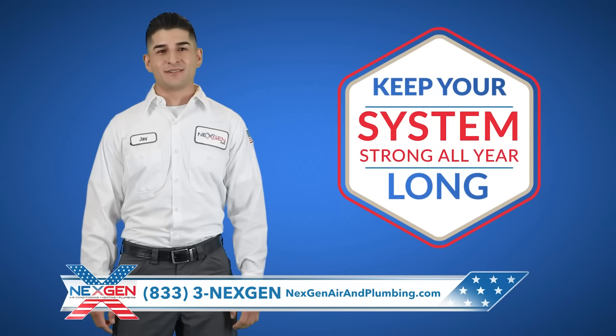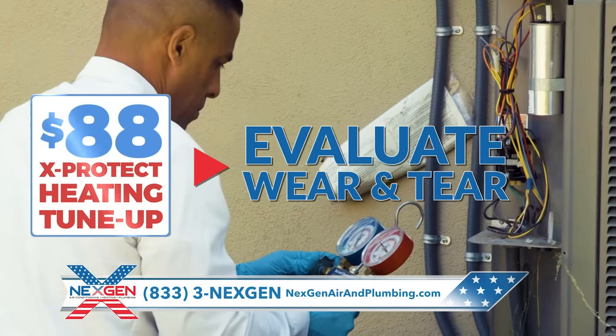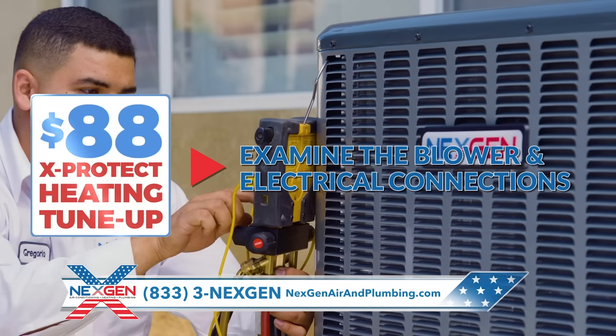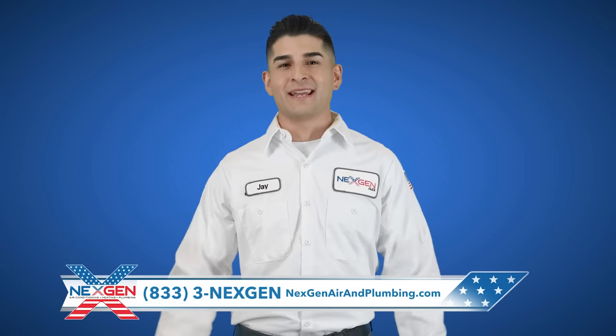Our complete heater safety inspection and tune-up will keep your system running strong all year long. For only $88, we'll evaluate the wear and tear of your system, inspect your air ducts, examine the blower and electrical connections, test your pilot or igniter. We'll even give you a high-efficiency air filter, all for $88.